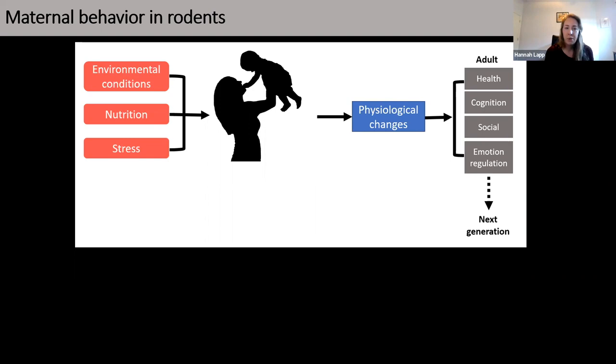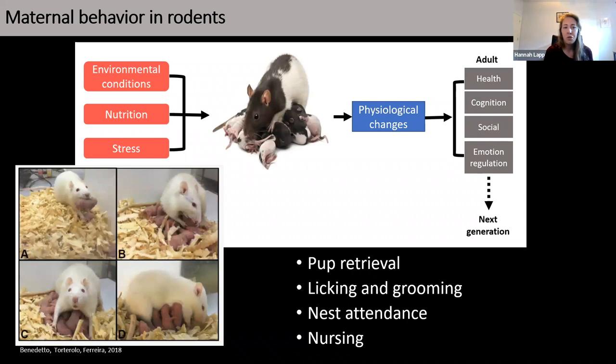This idea extends to rodents as well. In rodents, the primary maternal behaviors that are often measured are pup retrieval, licking and grooming, nest attendance, and nursing — in particular, arch-back nursing, which is considered a better nursing posture in that it allows more of the pups access to the nipples.